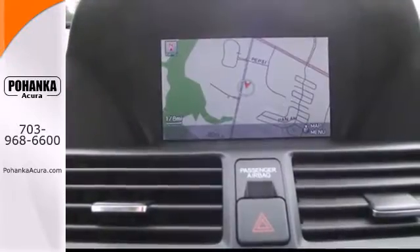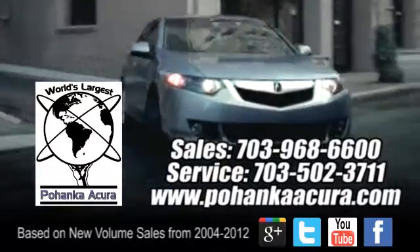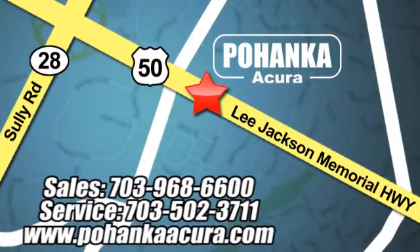Take this Acura TL out for a spin today. Pohenka Acura is a great place to buy a car. We're conveniently located at 3911 Lee Jackson Memorial Highway Route 50 in Chantilly.